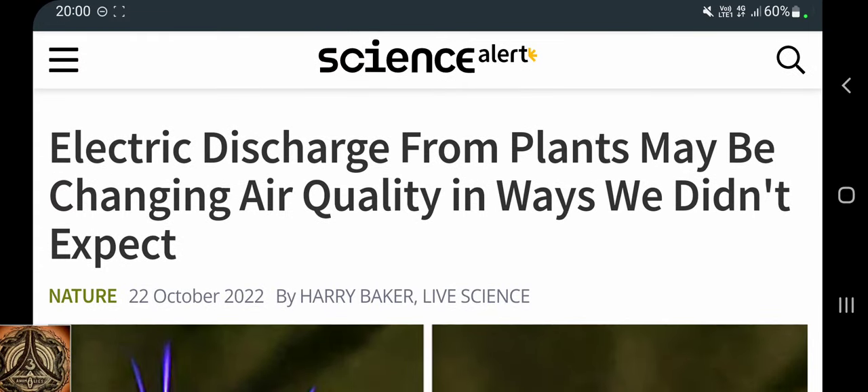Howdy! Science alert! Electric discharge from plants may be changing air quality in ways we didn't expect.